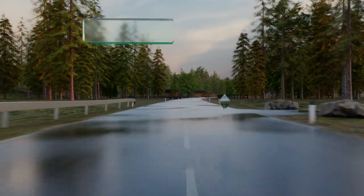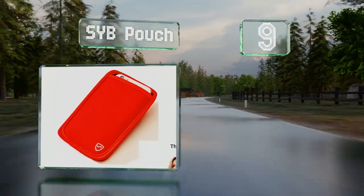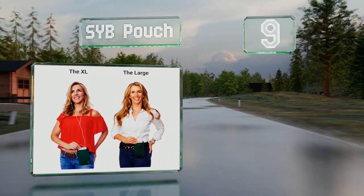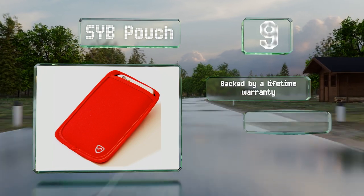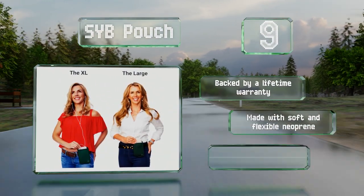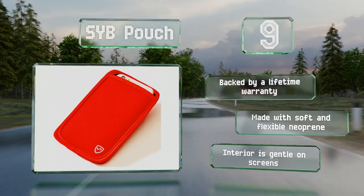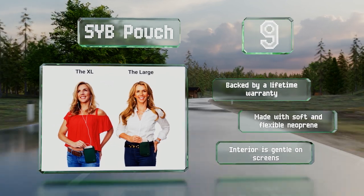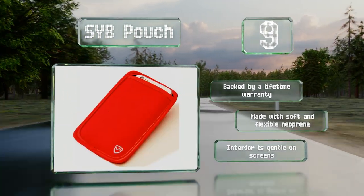At number nine, a convenient belt loop enables you to carry the SYB pouch comfortably without having to use up any pocket space. It comes in several colors as well as two sizes for devices from two and three-quarter to three and a quarter inches wide. Though it only offers radiation protection on one side, it's made from soft and flexible neoprene and backed by a lifetime warranty. The interior is gentle on screens.